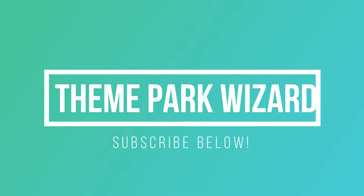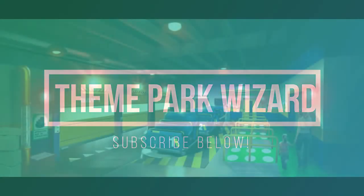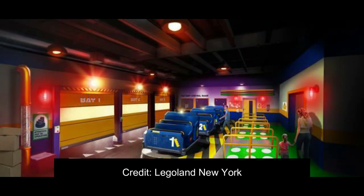Hello and welcome back to Theme Park Wizard. Today, Legoland New York released new footage and images of their new dark ride attraction, The Lego Factory Adventure.